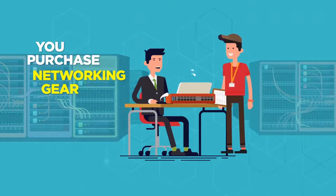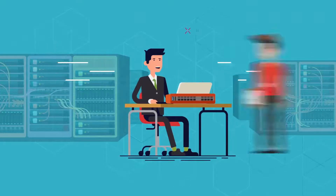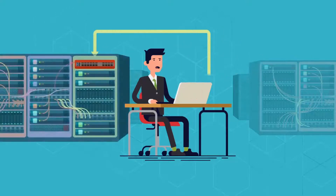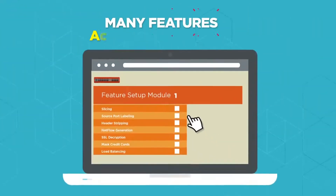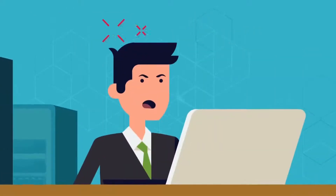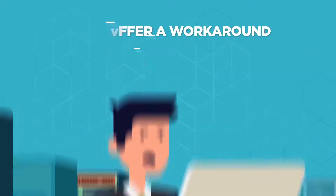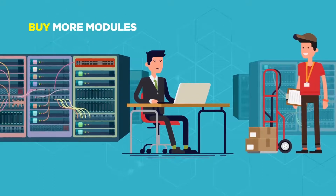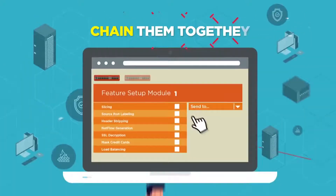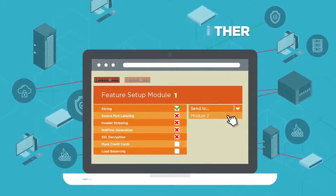You purchase new networking gear based on features, but you never expect those features to have restrictions. While setting up their network packet broker, you uncover some advertised features that can't be used at the same time. But the company does offer a workaround: buy another packet processing module with more feature licenses and chain them together.